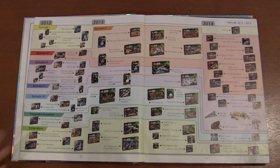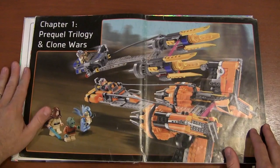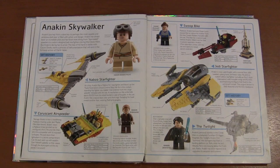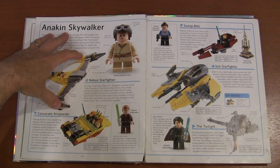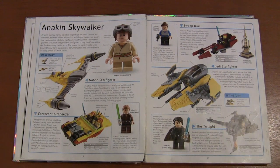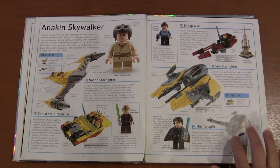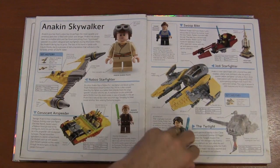Chapter One covers the Prequel Trilogy and Clone Wars. We start with Anakin Skywalker, since bringing balance to the Force is a major storyline throughout. Here we've got young Anakin on Tatooine, then the Naboo starfighter he stole to save the day, and the little speeder from Coruscant with Obi-Wan. You've got his personal Jedi Starfighters, and the Twilight from the Clone Wars cartoon — that was Anakin's private ship until he lent it to Obi-Wan and it got blown up on Mandalore. I'm sure Obi-Wan's good for it.